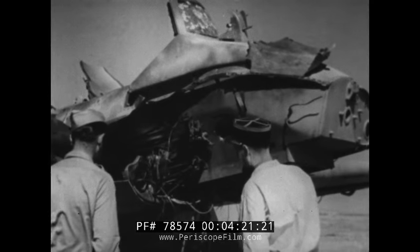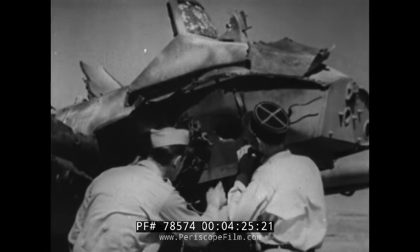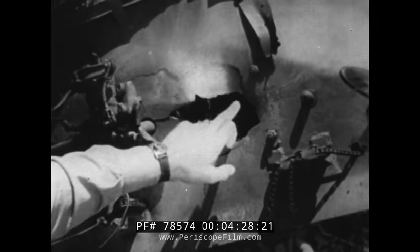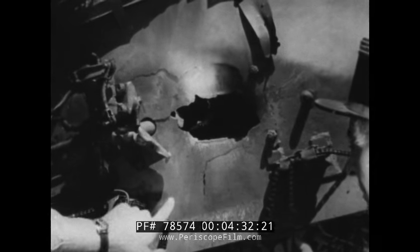A wrecked German fighter was used for the demonstration. It was arranged by collaboration between American counterintelligence, the ordnance section of the Second Air Service Command, and French military intelligence, who captured these two saboteurs.